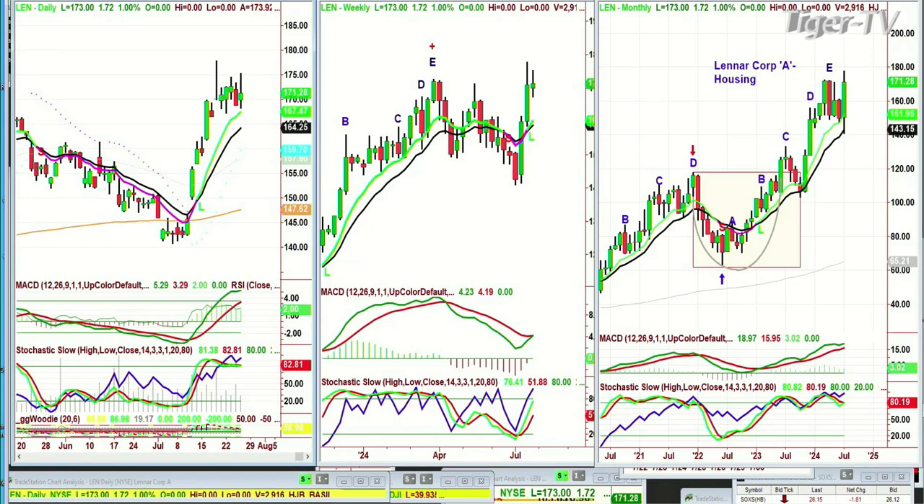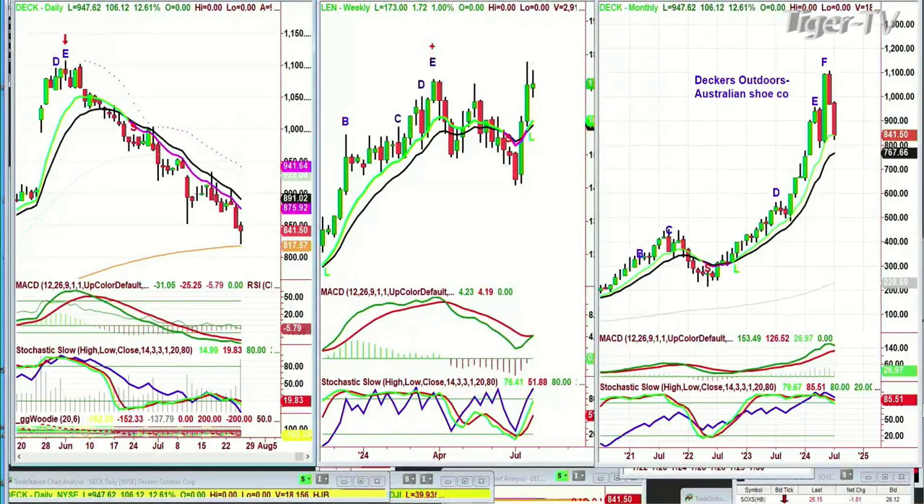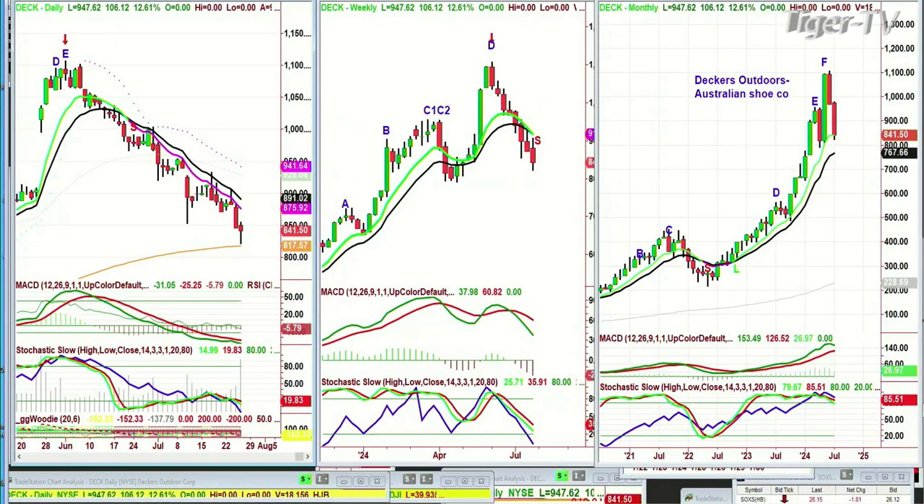An analyst moved DECK up to best idea. Let's see what DECK's doing. It's up 106, at 947. Yesterday it was at 817. DECK is an outdoors Australian shoe company. Peak F in the monthly chart, peak D in the weekly. Peak E high was at the 1,100s, and it tumbled down 20%. Now it's moved up 12%.